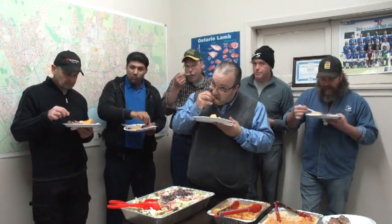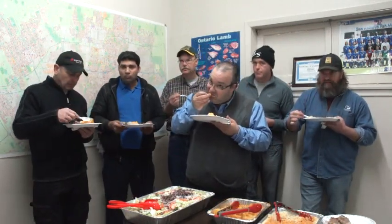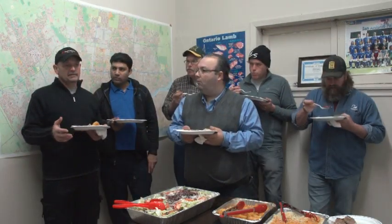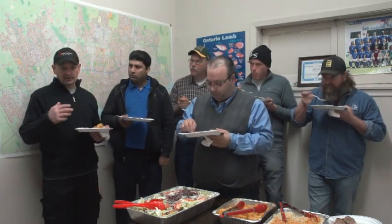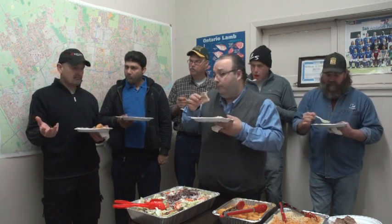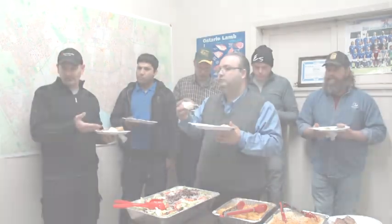Now what about if this was someone who is not a typical lamb eater — this is the first time they've tried lamb? I don't think they'd buy it again. But there are markets for everything so people know what they're getting. There's nothing wrong with the mutton — if you know that you're getting mutton, then you're paying for mutton.